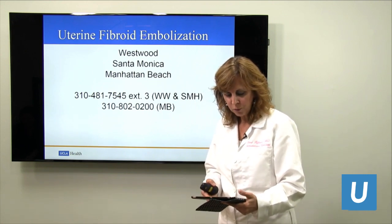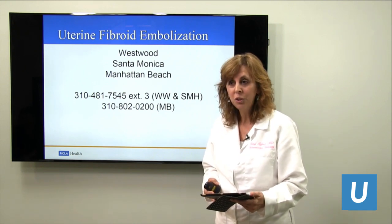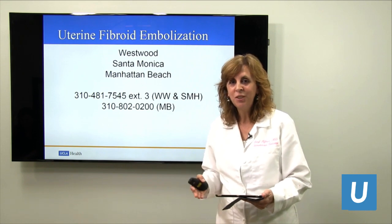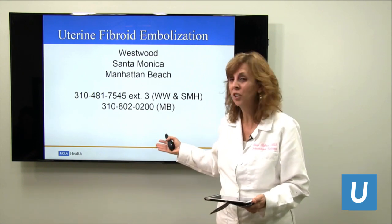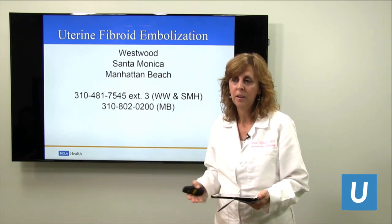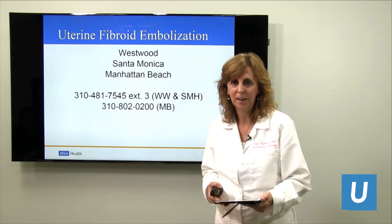Do I have to remove my IUD before undergoing the procedure? The answer is no. If the IUD is just for bleeding, you might as well have it taken out because we're going to fix the bleeding. But if the IUD is for birth control, you can leave it in — it's just fine, we do not have to take it out.